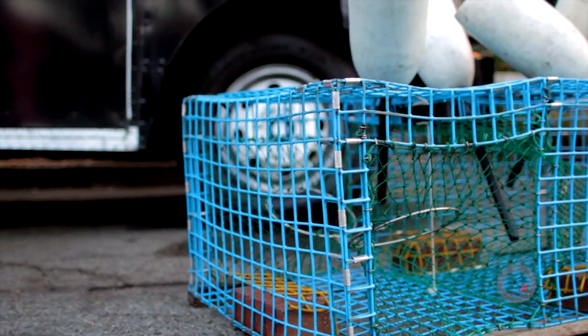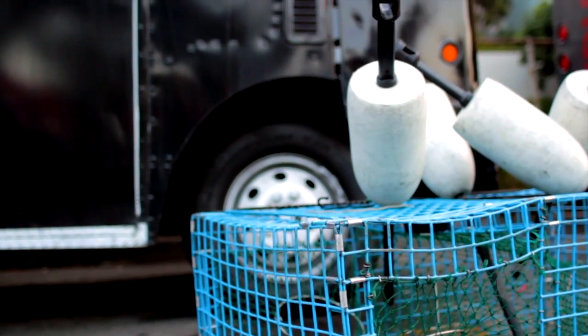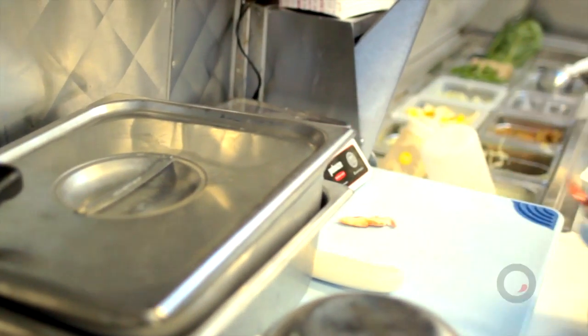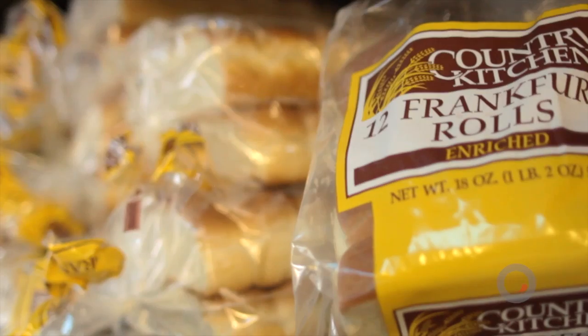Can you tell us a little bit about the process of how the lobster comes from Maine all the way over here? The lobster is caught, sent to a distributor, quarantined, gone through a cleansing process, cooked, shelled, sorted, and sent here — 24 hours later we are serving it. We fly it in every day with the rolls. The rolls are New England style — hot dog rolls but flat on the side and high in yeast, really amazing and buttery. It's one of a kind.